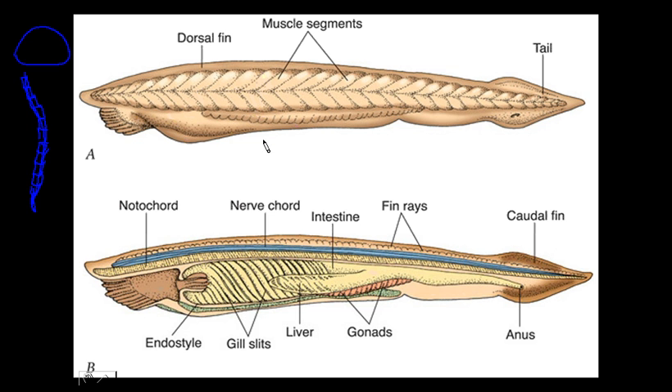Let's go back to Branchiostoma. Here you will see it has the notochord, it has the nerve cord, it has the gill slit, and it has the endostyle which secretes mucus to trap the food. The buccal cavity brings the food in, the endostyle secretes the mucus to trap it, you have the gill slit, the anus, and after the anus you have the tail. So that is your Branchiostoma — even as an adult, you will see all of these features, and that is unique to cephalochordates.